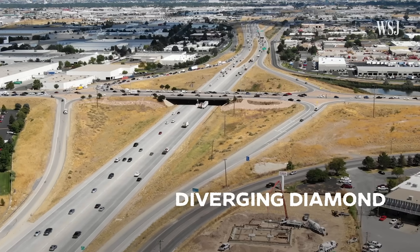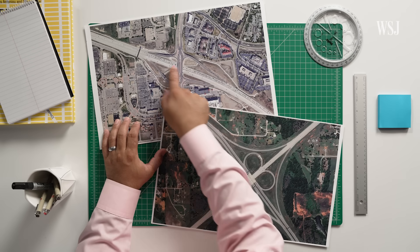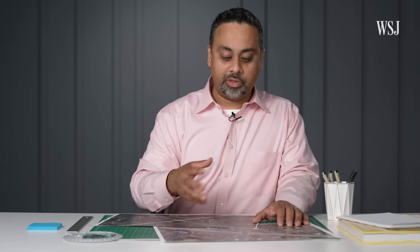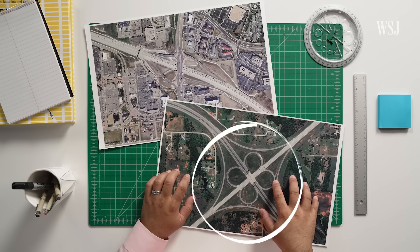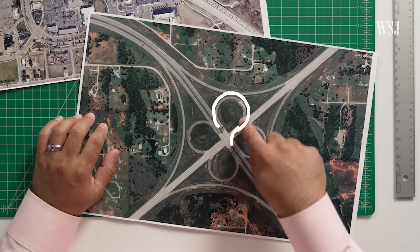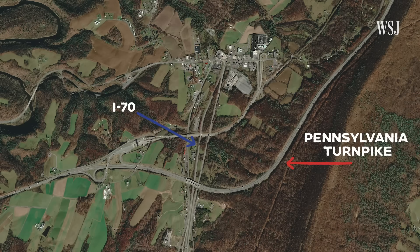An interchange like a diverging diamond or a cloverleaf. A diverging diamond interchange is where a freeway meets a major roadway — it reduces a lot of the conflicts between vehicles going between the two roadways. A cloverleaf, however, is a more traditional interchange. It has eight ramps with four circular ramps and four direct ramps, which allow vehicles to go from one road to another in any direction. Both of these interchanges could go here, where the roads intersect.